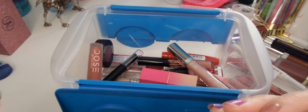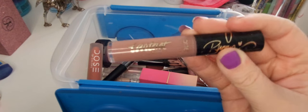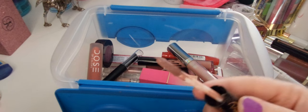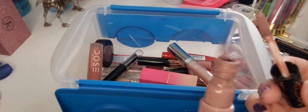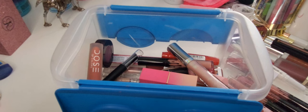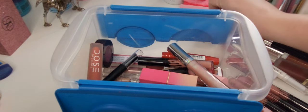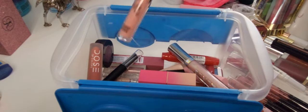This is the Tarte lip paint they did in collaboration with Graveyard Girl — Bunny — and as beautiful as this is, it is so dry. I'm getting rid of it. This is in the shade Texas Toast. I love Graveyard Girl but that's so old.